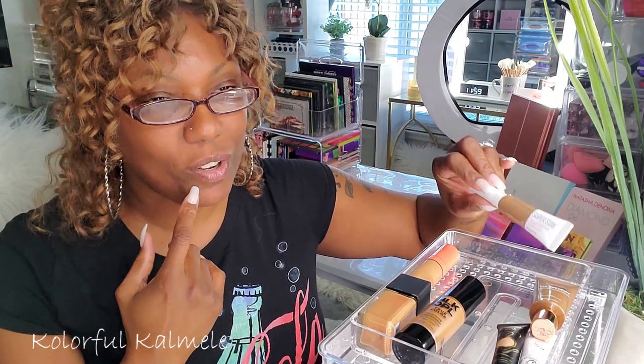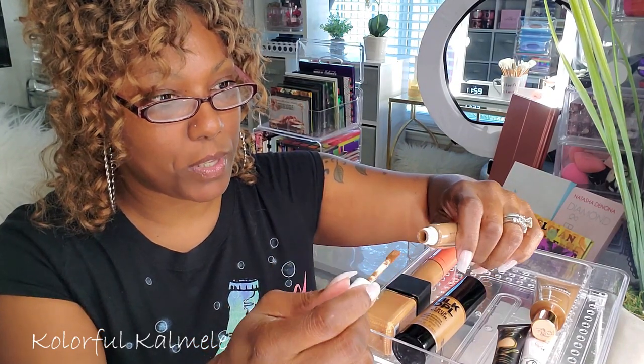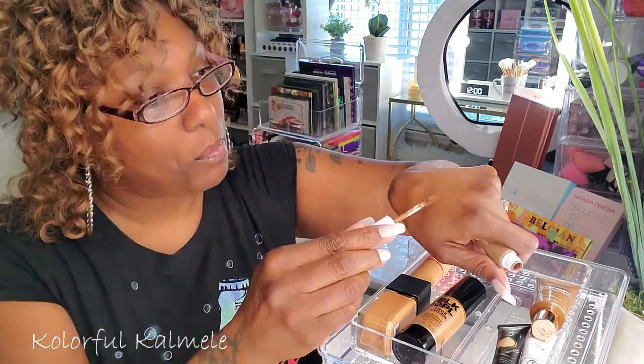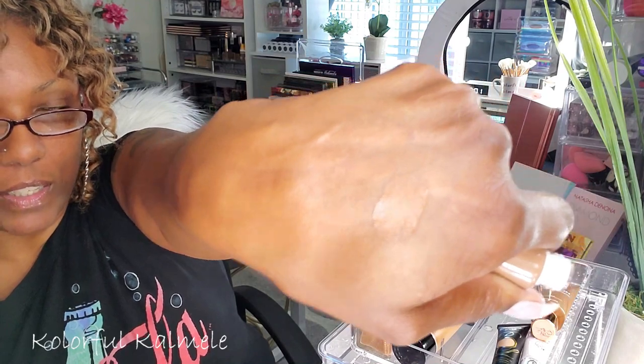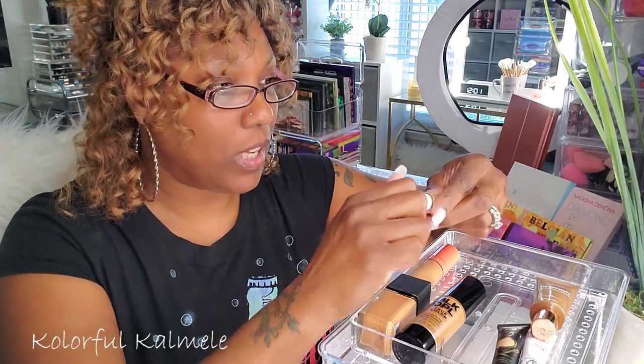I tried out the Maybelline Super Stay full coverage concealers — this is Deep Bronze 65, which I use to cover my dark circles before I put on my foundation. Coverage-wise it's great, but it's a little drier than I like. It's not as moisturizing as I prefer for under my eyes, so I'm going to switch that out.